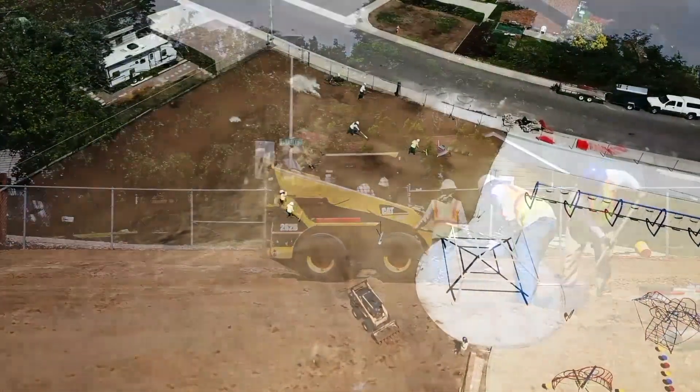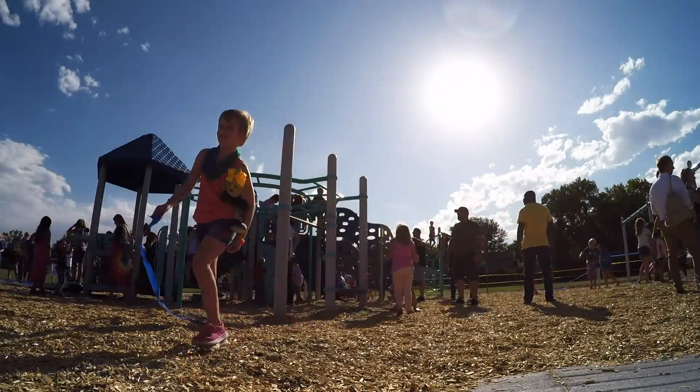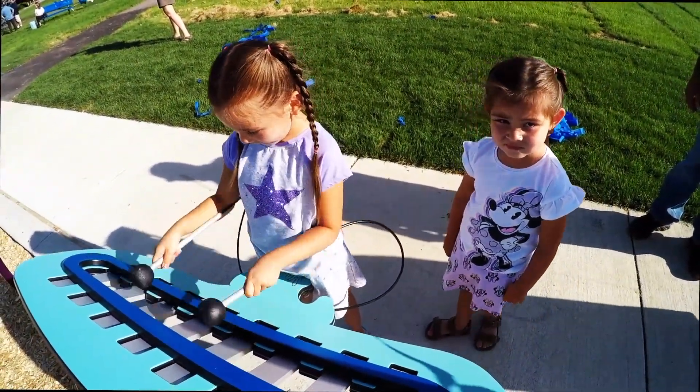This massive project is also giving Jeffco kids new places to play. That's next as our series continues.